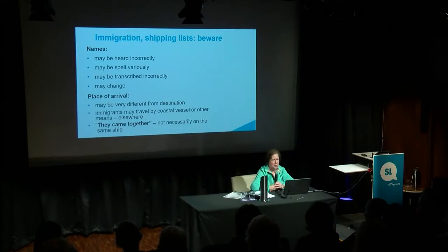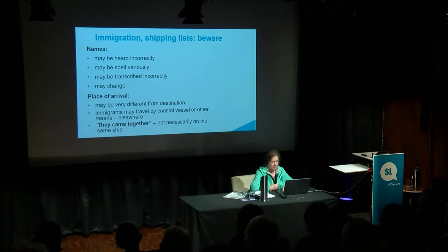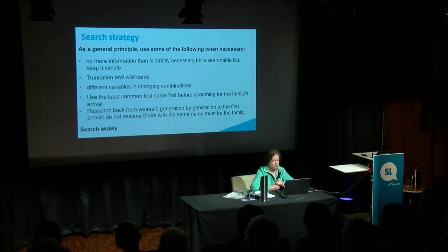The person writing it down is not necessarily the person whose name it is. Names change quite a bit. The place of arrival is different from that of destination. Immigrants may travel by coastal vessel or other means. They came together, yes — not necessarily on the same ship. But they planned it together and came fairly close together.